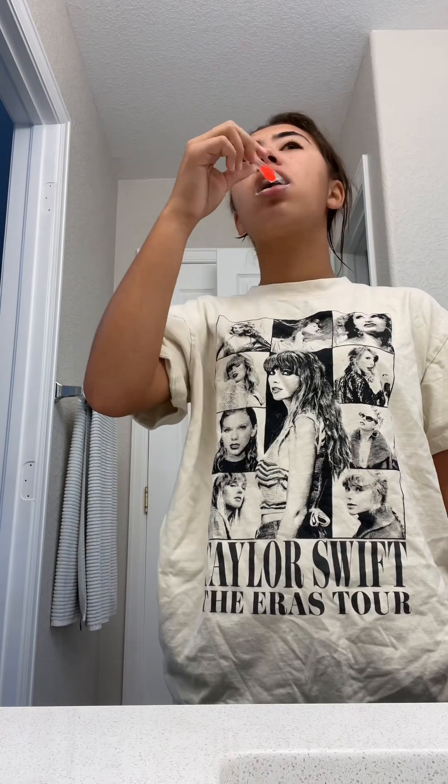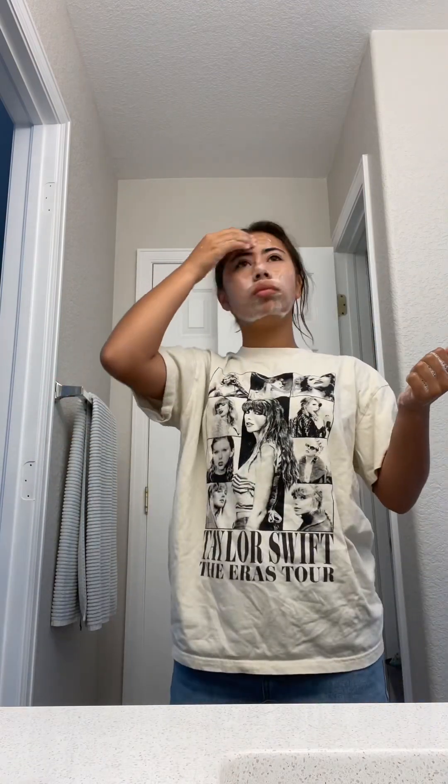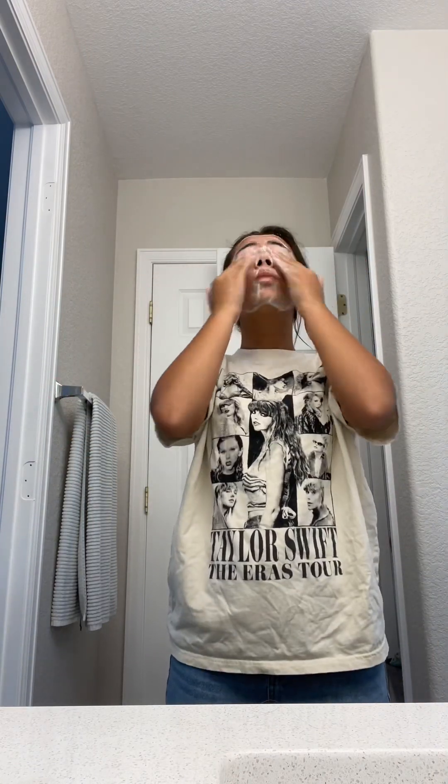Okay, now we gotta get ready. Here's me brushing my teeth and then washing my face with CeraVe, because your girl's got acne. I'm listening to Taylor Swift and talking to myself like I normally do — it's not weird, you just don't do it.